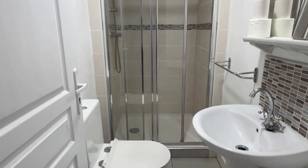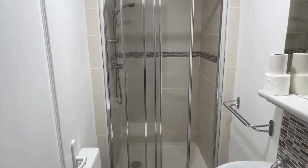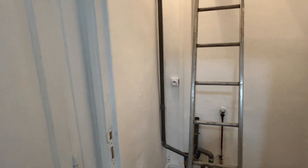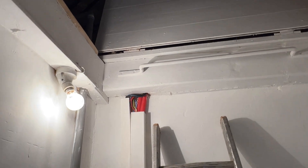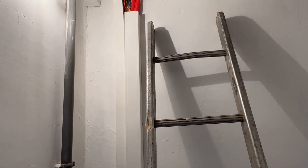Here we have the nice shower room. And here is the storage cupboard — up there we have access to the first floor. The first floor is very similar to the one shown in number five, very similar in size.